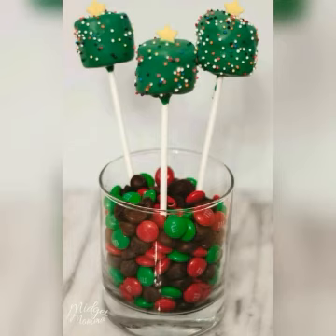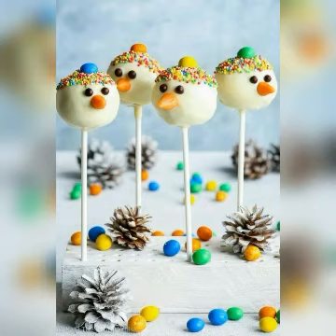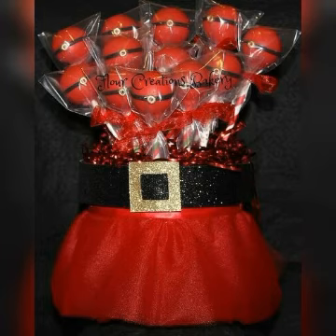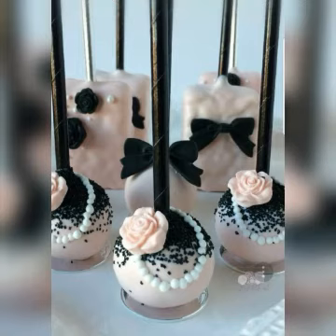We also share the tutorial with you, which is useful. You can also add a simple, decent, and elegant design. You can also add colors like red, blue, pink, or yellow.